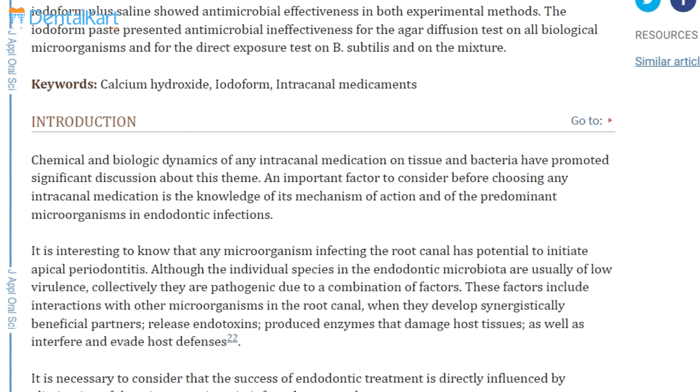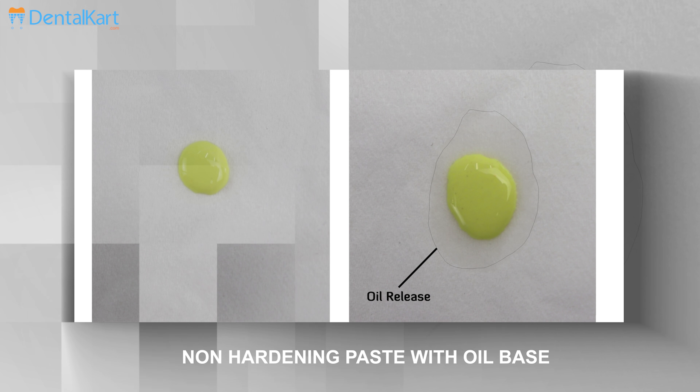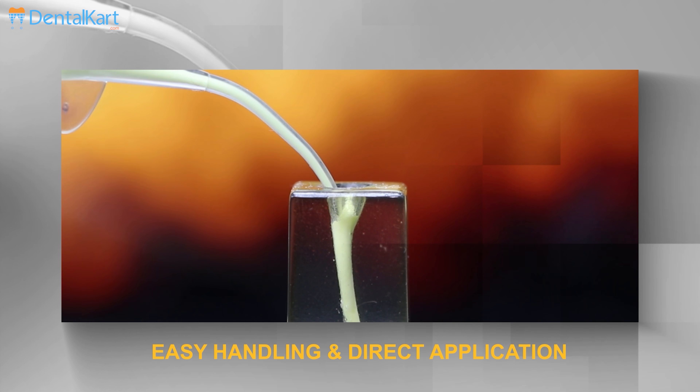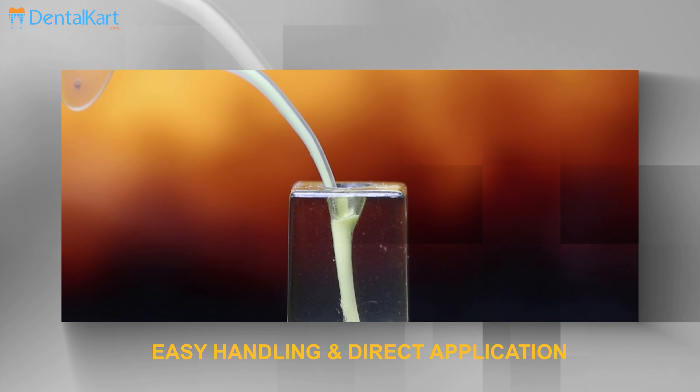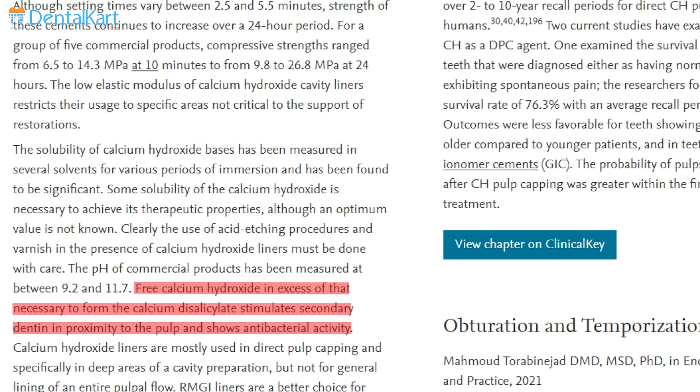Walden RCT Pex has strong antiseptic properties as it contains Iodoform. It is a non-hardening paste with an oil base, with easy handling and direct application. It creates secondary dentine due to the prolonged release of calcium hydroxide.